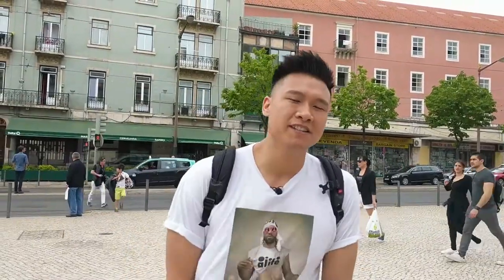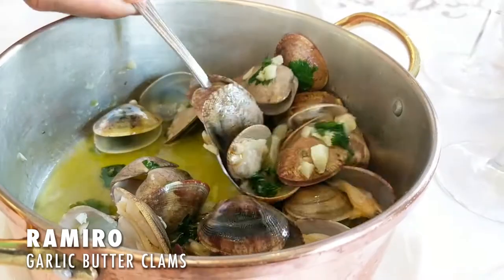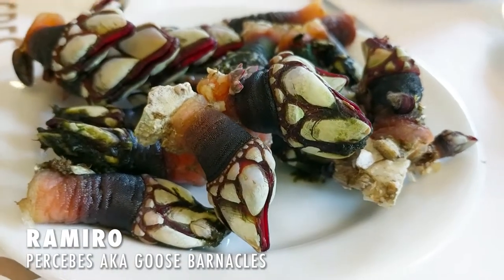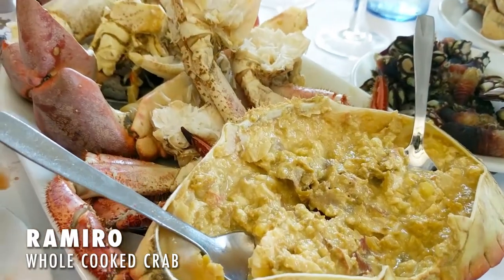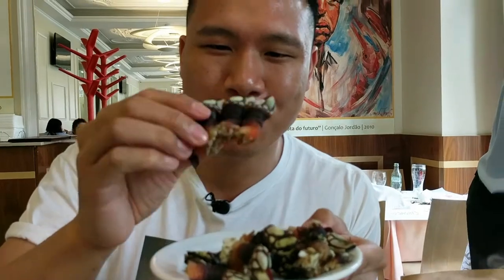What's up guys, Fresh My Gates here and we are in Romero, the best seafood in Lisbon. Let's check it out, come on let's go. These are the barnacles — look how weird they look, like monster fingers. I'm a dinosaur!